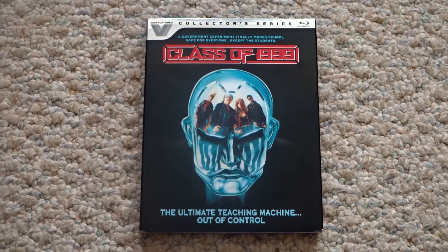Since Vestron announced that this line was coming out — what was it, a year, two years ago now? — this one has been on the top of my list, so I'm really glad that they finally released it.